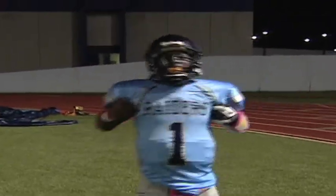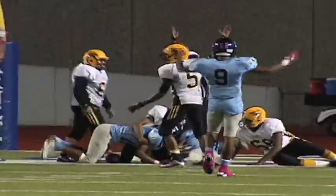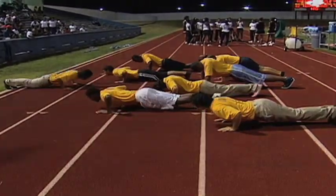Sterling leads 28 to nothing at that point. Jones botched several snaps, including one deep in its own territory that rolled around and cost the Falcons. Darren Johnson falls on it for a touchdown. Sterling's defense scored three touchdowns off of seven Jones turnovers in a 42 to nothing win.